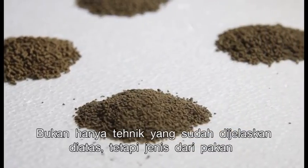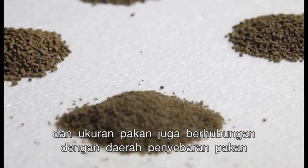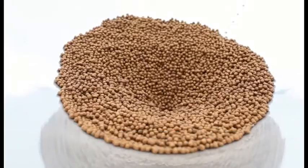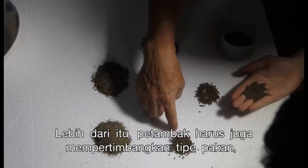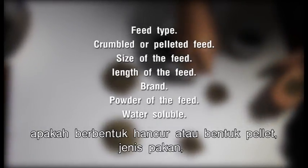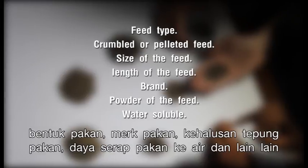Not only the placement technique, but the type of feed and its size are also relevant to the distribution range of the auto feeder — the larger the feed pellet, the larger the area it will cover. Shrimp farmers must also consider the feed type, whether crumbled or pelleted, the different feed sizes, length of the feed, selection of bran, how powdery it is, water salinity, and more.